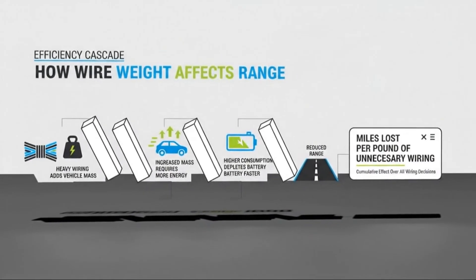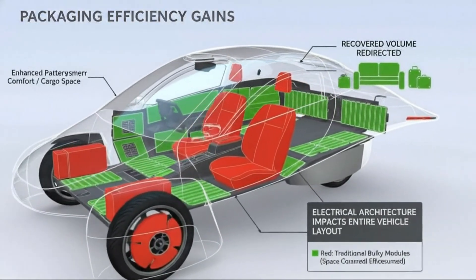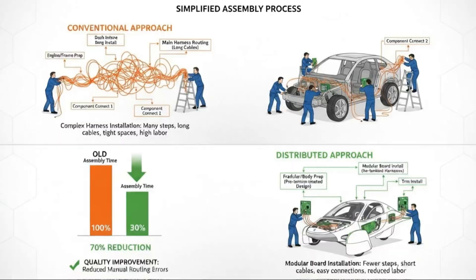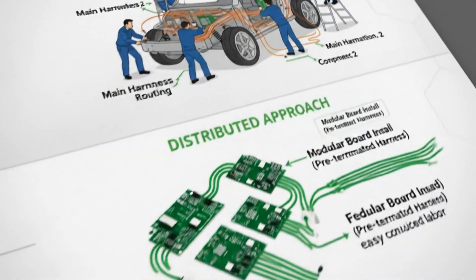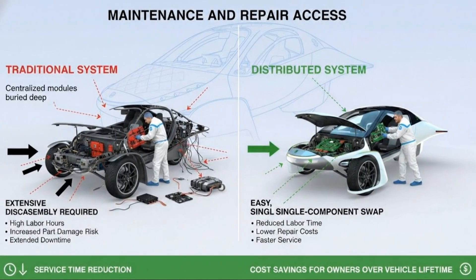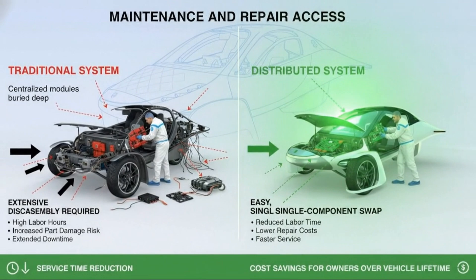Here's why that matters. According to InMotive, integrating In-Gear into an electric drivetrain can extend driving range by up to 15%. Alternatively, it can reduce battery cost and weight by a similar amount. It can improve acceleration by up to 20% and increase top speed by as much as 20%. Those are not incremental gains — those are system-level improvements.